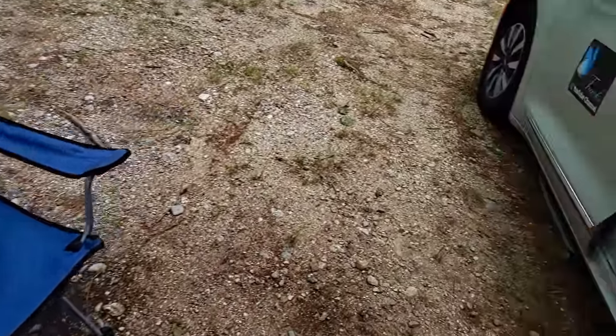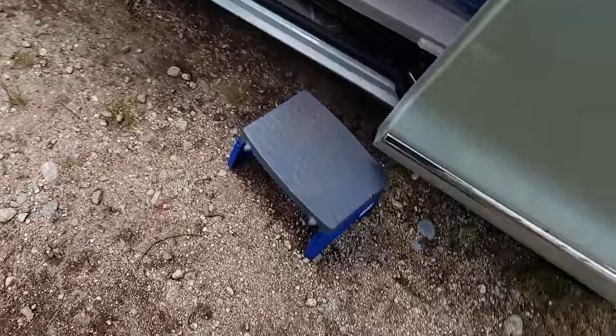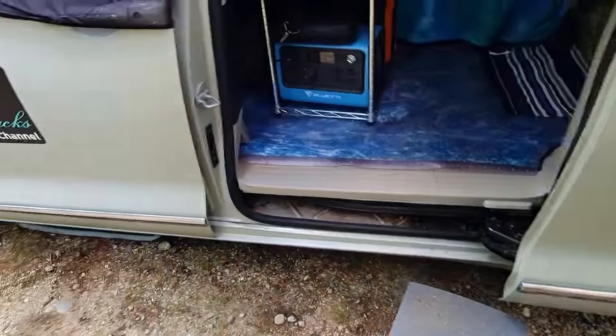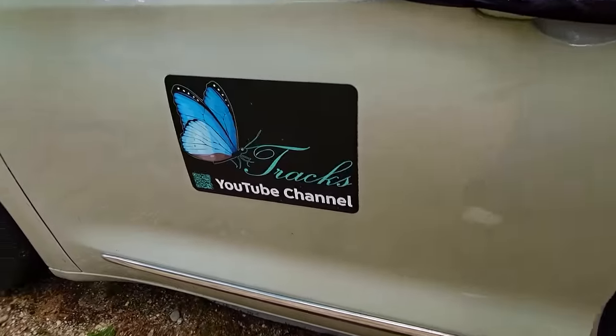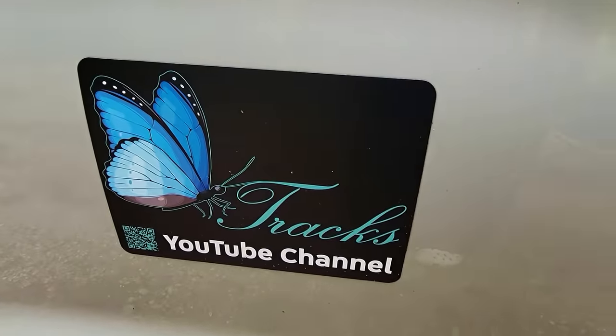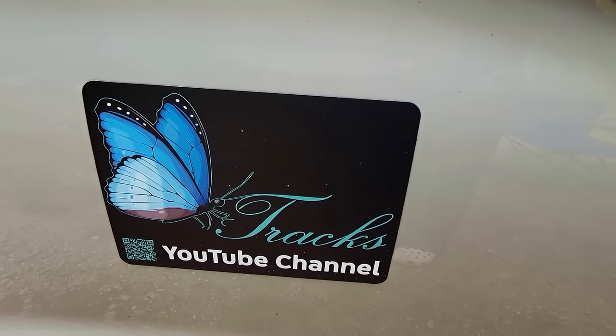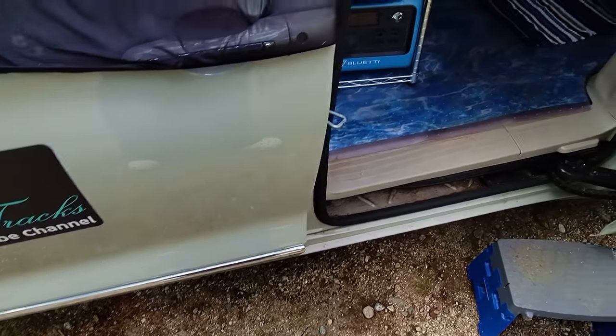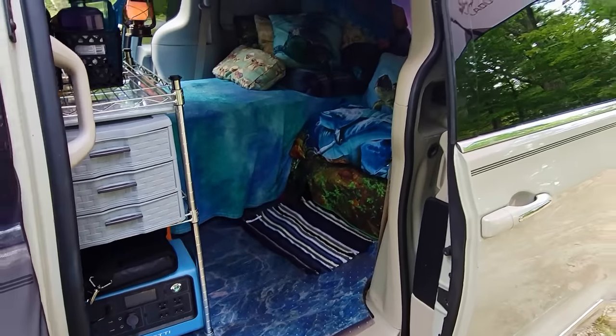I use a step to get in. I have another new addition — got my logo on the side, on both sides, as a little magnet. If you get some of those, be sure to take them off when you go through a car wash because I didn't and it came off. So here's the entrance.